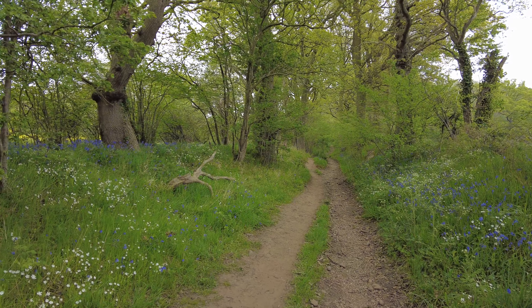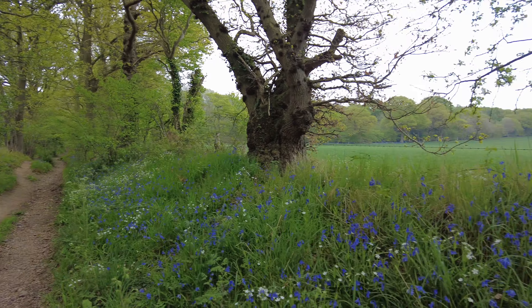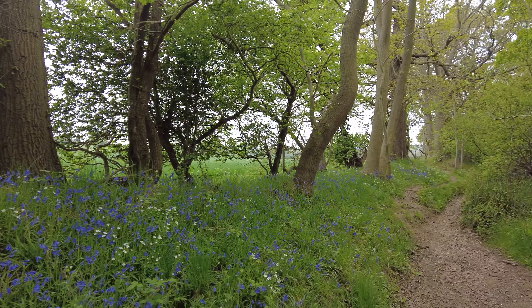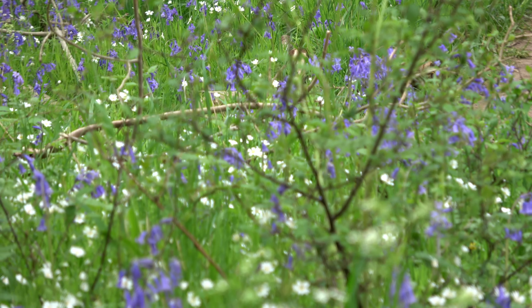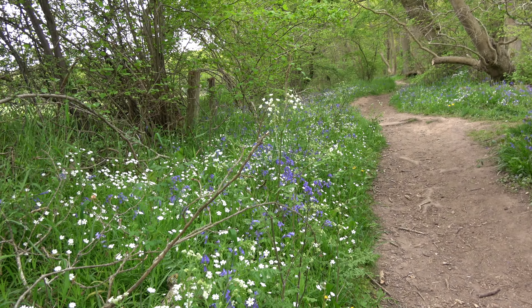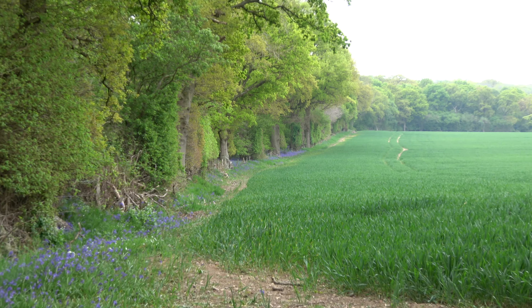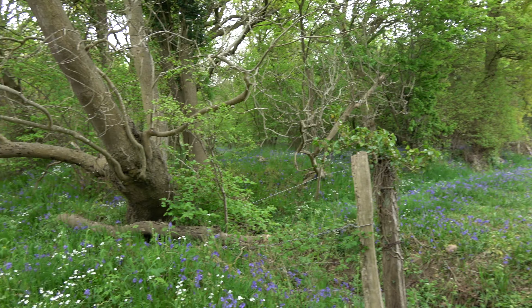This is lovely here. This walk is going to take me around the edge of the woods and then there is a turning in. There are lots of bluebells each side of me — got a lot up there, got some down here. Let me give you a little pan round. Some lovely flowers along here, it's lovely. I'm just going to check the OS maps to see which way I go, because there is a two-way junction here.